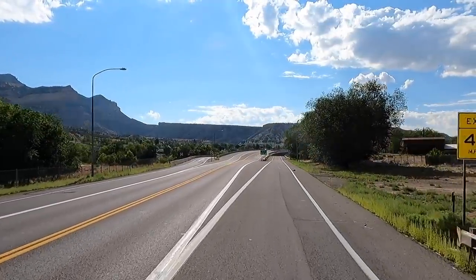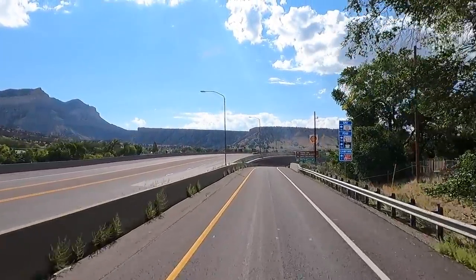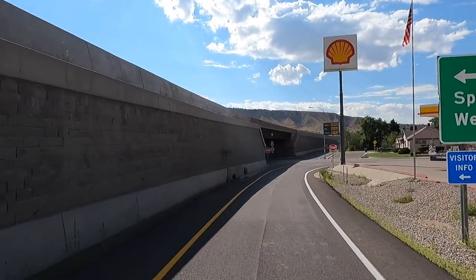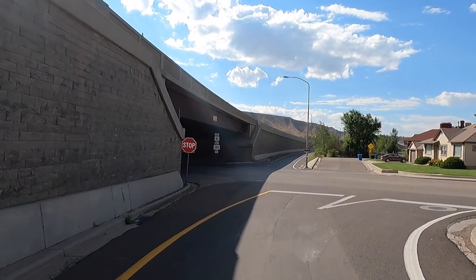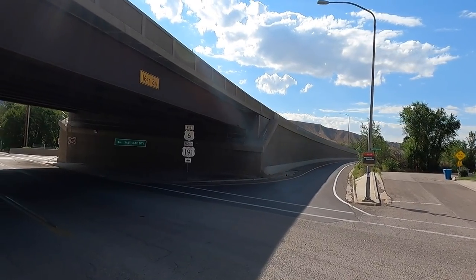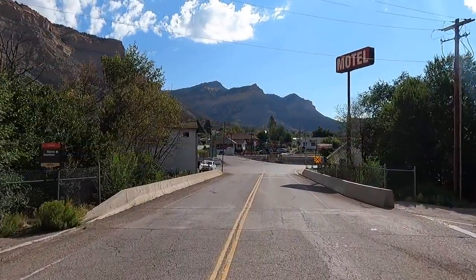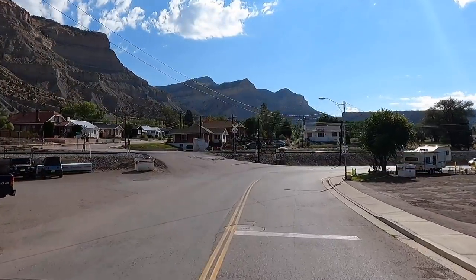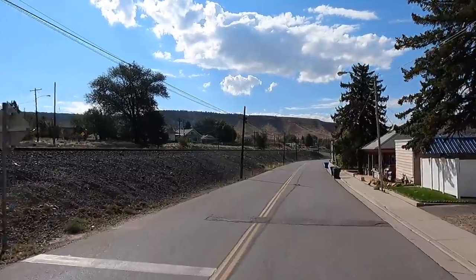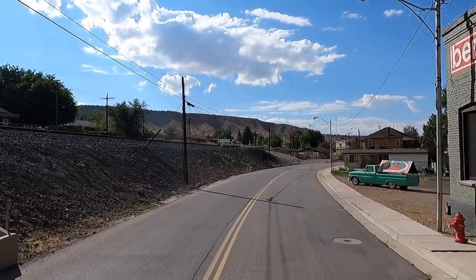According to the phone, here we are at North Main. There's supposed to be a museum here too — hopefully it's going to be open. Picture-perfect day. Yep, to the left — historic Helper. I was reading up on this online last night. This is like going back in time right here. It's supposed to be a railroad town, actually. That's how it got its name — they had extra train engines that helped trains go up steep mountain grades. That's how it got the name Helper.